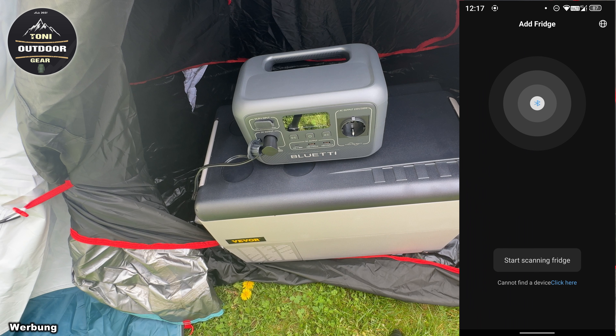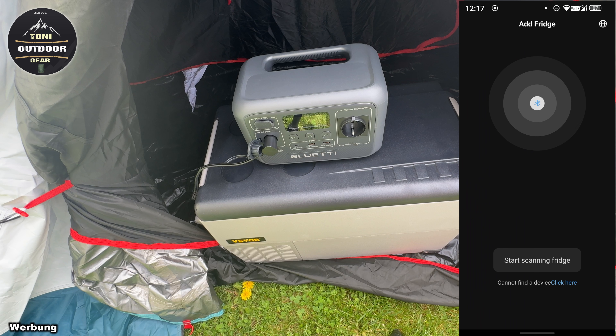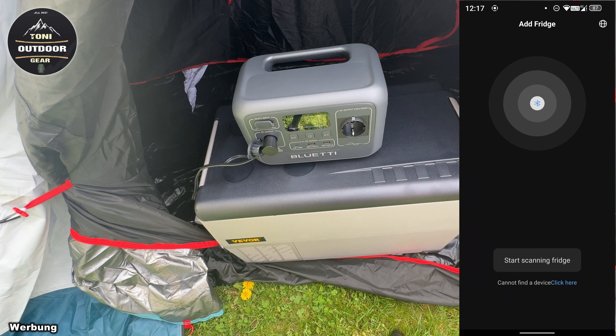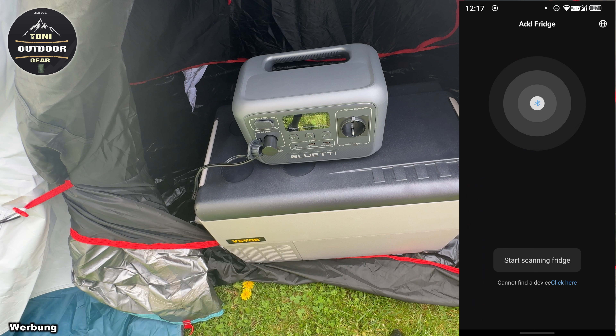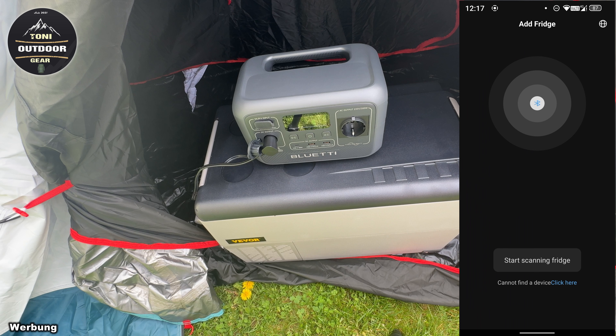Es hängt natürlich davon ab, wie oft man ihn aufmacht, wie warm die Umgebungstemperatur ist und wie voll er ist. Hier seht ihr ihn im Einsatz, diesen Revo Kompressor-Kühlschrank. Auf meinem Kanal könnt ihr mehrere Sachen von Firma Revo finden, wie dieser Campingstuhl. Hier haben wir ein Display – er ist jetzt auf 7 Grad eingestellt. Hier kann man Sachen einstellen und ihn ein- und ausschalten. Hier haben wir einen Drücker, um aufzumachen.